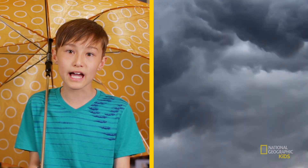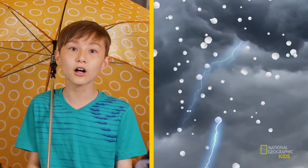Very severe thunderstorms can cause large pieces of ice to rain down, sometimes as large as a golf ball. This is called hail.